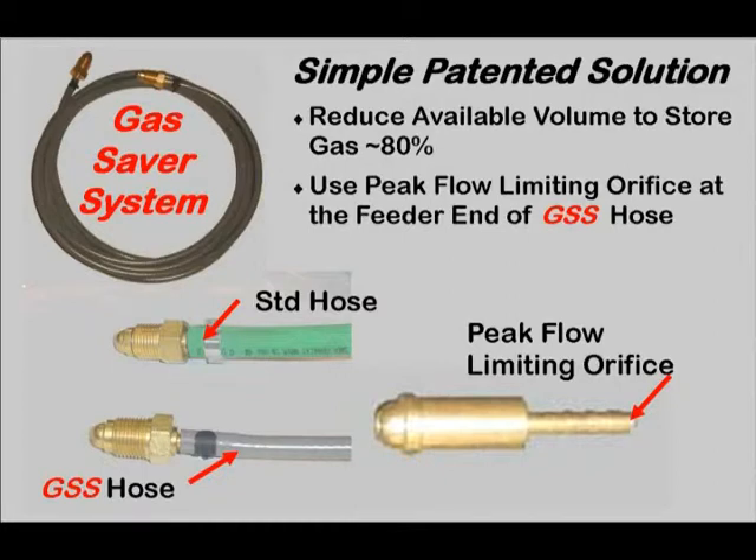There is a simple patented solution to reduce gas waste and improve weld start quality. It uses a custom extruded, very heavy wall, small ID hose, and reduces the volume of gas stored by over 80%. To keep peak flow rate from creating excess turbulence at the weld start, a surge flow limiting orifice is placed in the brass hose fitting on the feeder end.